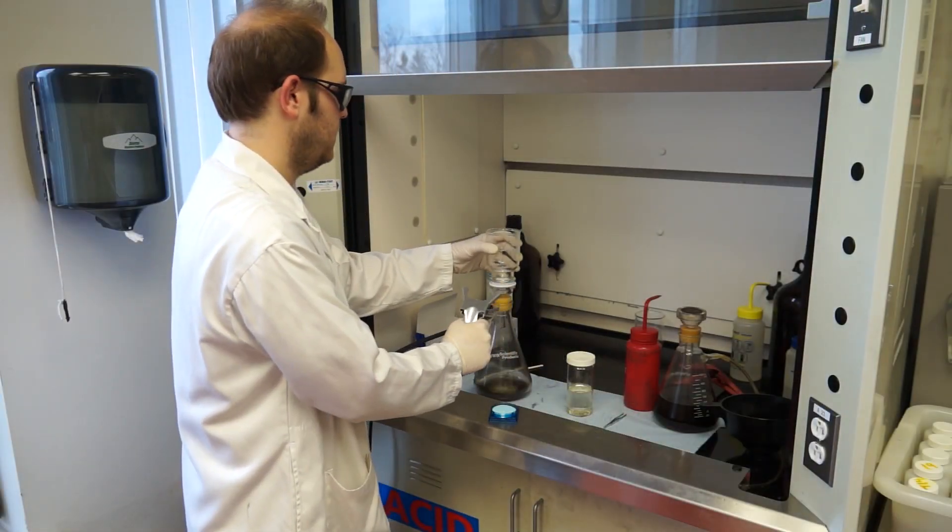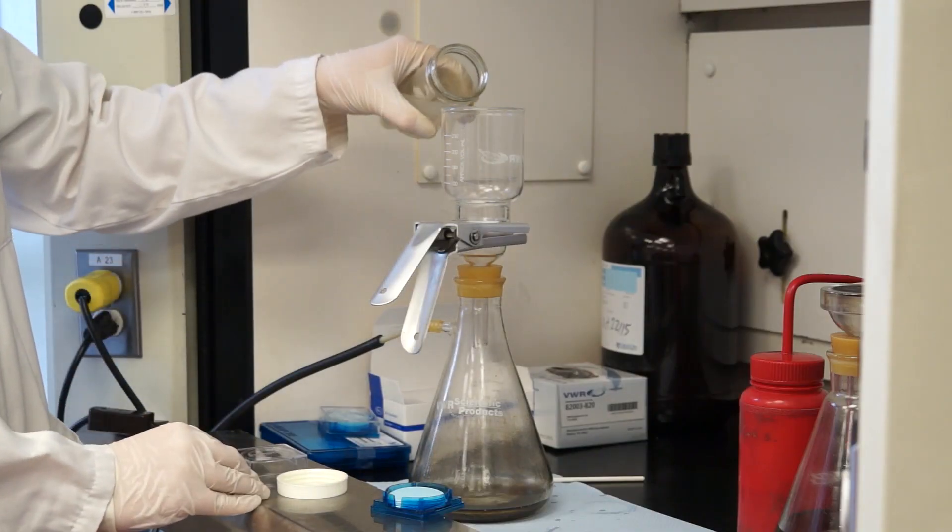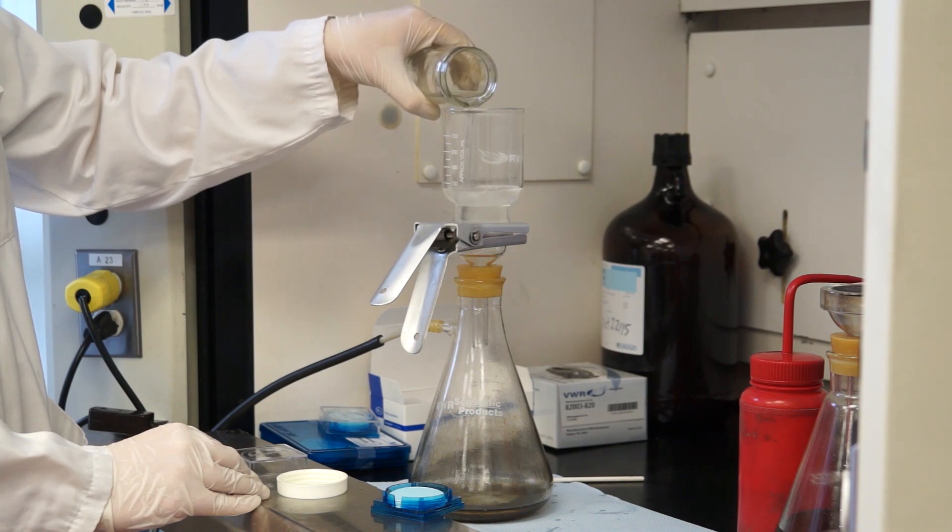Gravimetric testing determines the amount of suspended solids within a fluid. This test can be performed on many different fluids. Typically, this test is used for process filtration.